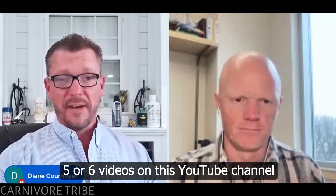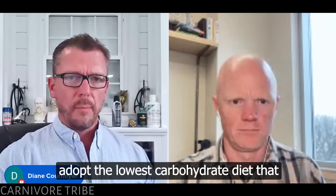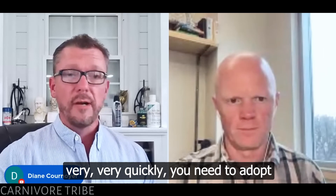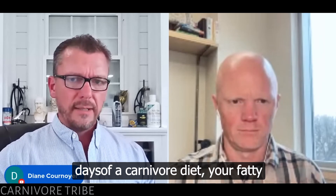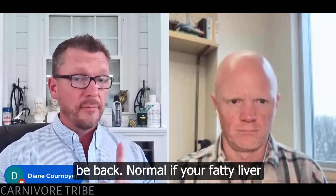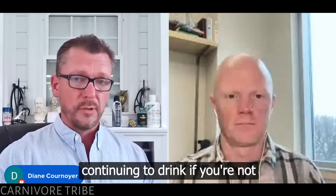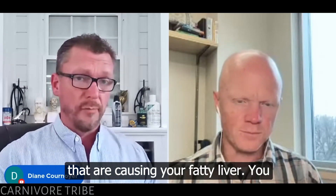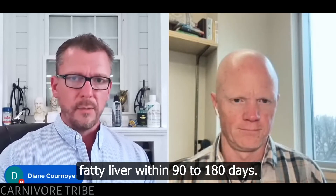Vanessa, I've got five or six videos on this YouTube channel about reversing fatty liver. If you'll adopt the lowest carbohydrate diet you can tolerate — if you want to reverse your fatty liver very, very quickly, you need to adopt a carnivore diet. Within 90 to 180 days of a carnivore diet, your fatty liver will be completely gone, back to normal — if your fatty liver is non-alcoholic, if it wasn't caused by alcohol, and if you're not continuing to take supplements or medications causing your fatty liver.